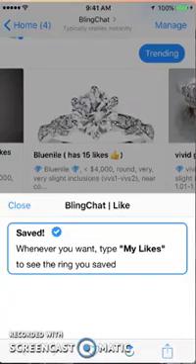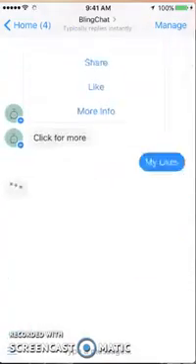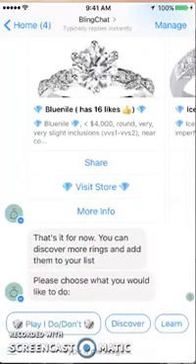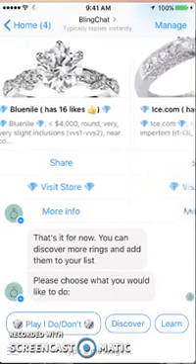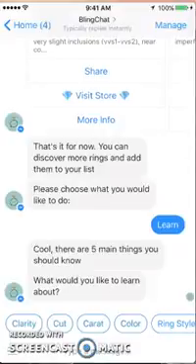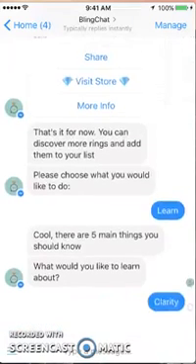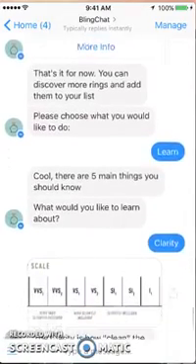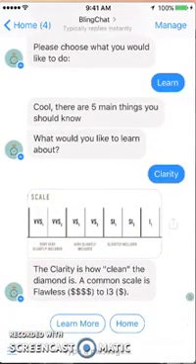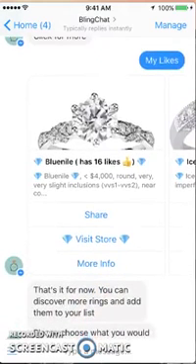Once I see a picture of something I like, I tap 'like' and it saves it under my likes. Going back to the menu screen, I have 'My Likes' there — and it shows that ring I just chose. I can add more at any time. Next let's go to 'Learn' — five main things you should learn about. This covers the importance of a ring and the different things to pay attention to: clarity, cut, and the other C's — the four C's. It's educating you about ring buying.